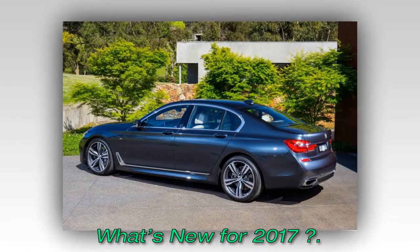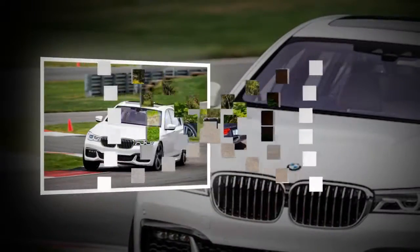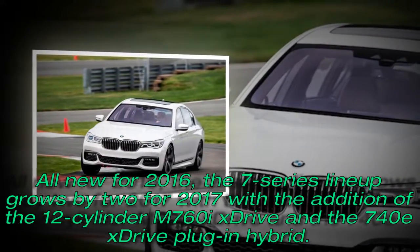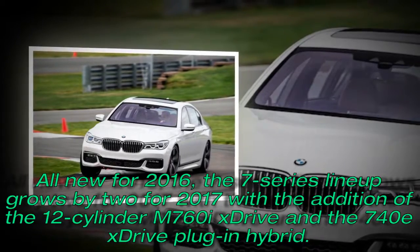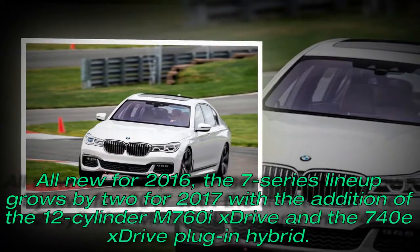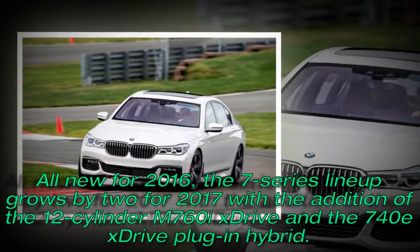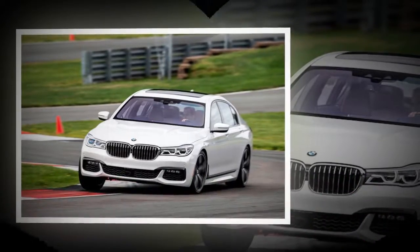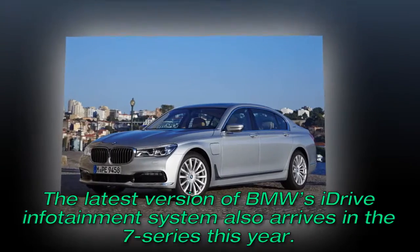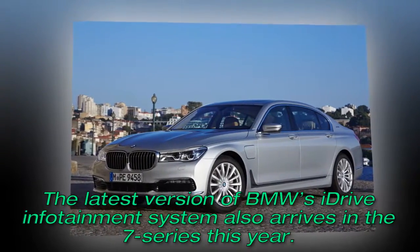What's new for 2017? All new for 2016, the 7 Series lineup grows by two for 2017 with the addition of a 12-cylinder M760i xDrive and the 740e xDrive plug-in hybrid. The latest version of BMW's iDrive infotainment system also arrives in the 7 Series this year.